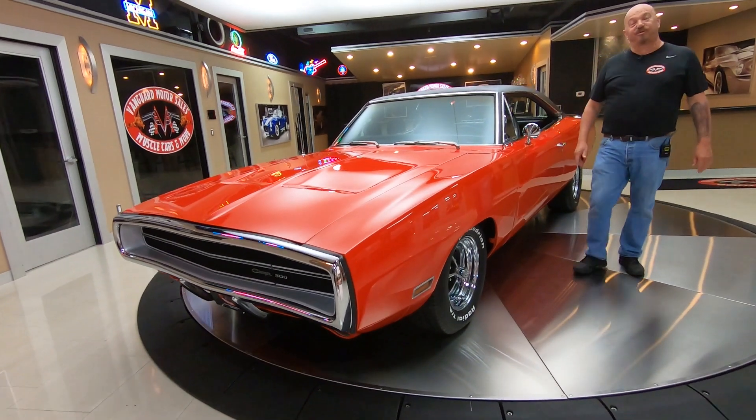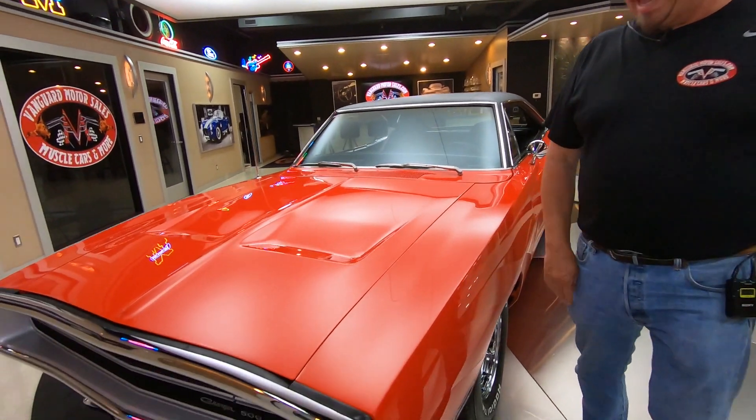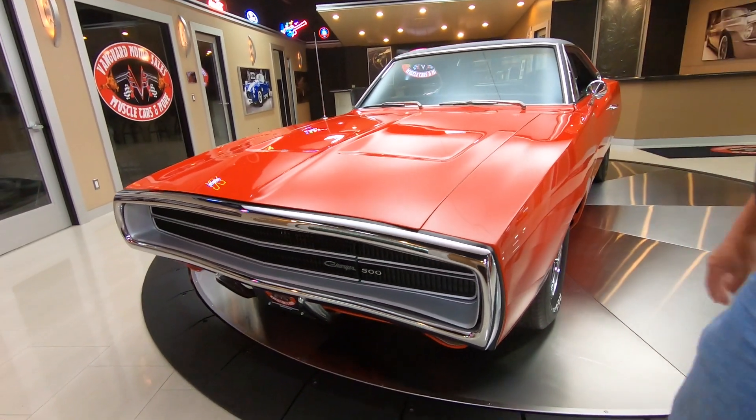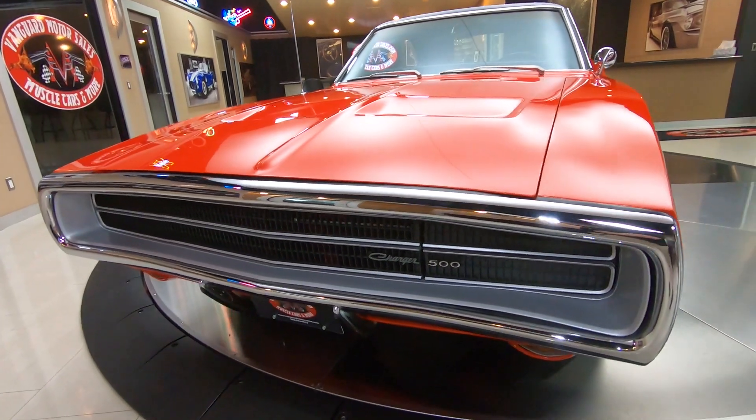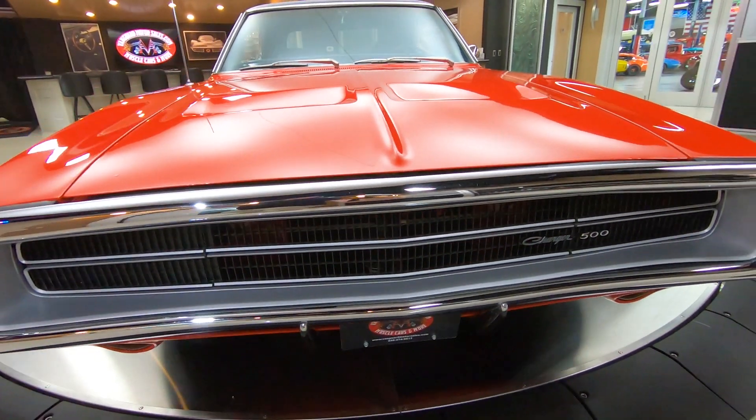Hey guys, welcome back to Vanguard Motor Sales. I'm Greg, and this is a '70 Charger. There's a 440 under the hood, it's got a six-pack, a Dana, and a four-speed. Beautiful paint, beautiful chrome — amazing car right here, guys. Absolutely gorgeous.